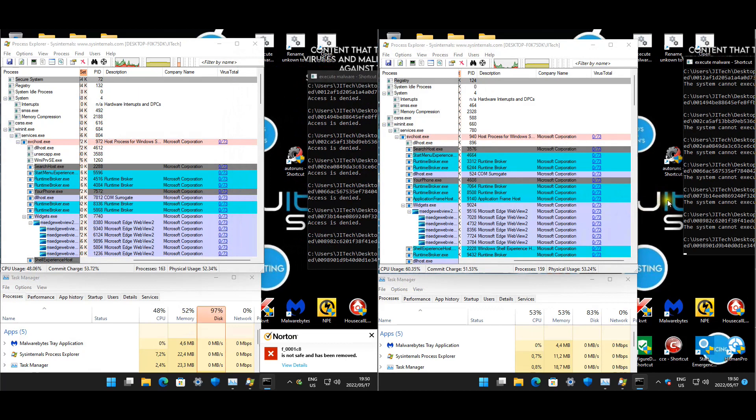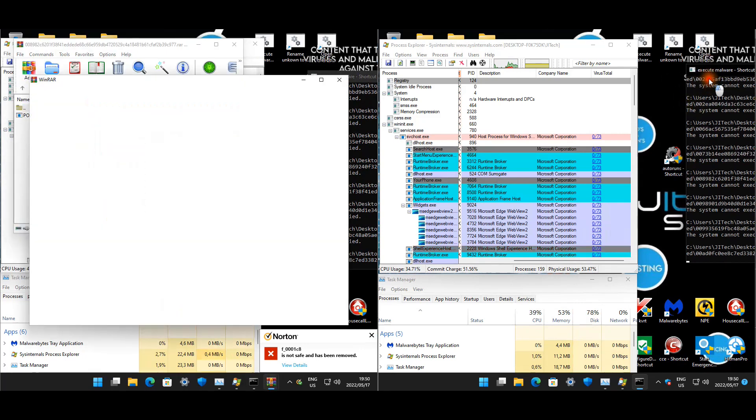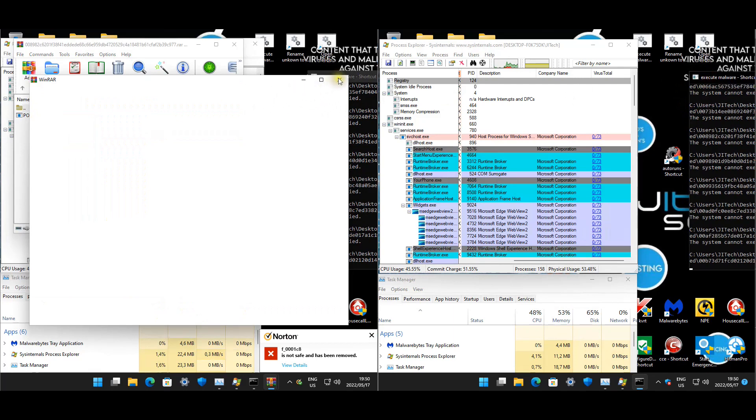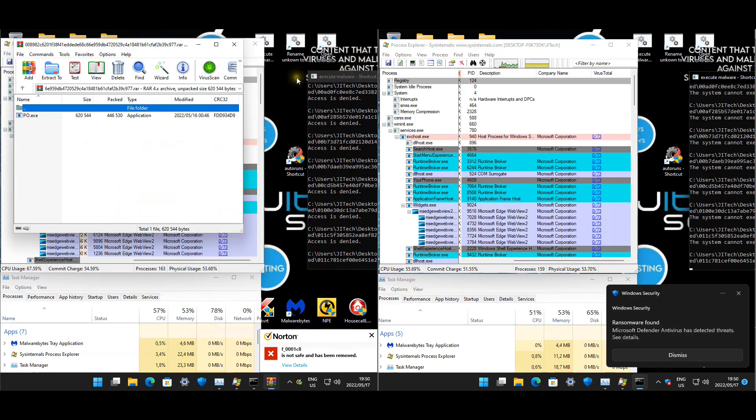Just bear in mind, Defender is on basic settings, which the majority of people might be running. I don't think a lot of normal home users are configuring their Windows Defender. Let's see if these settings are sufficient to handle approximately 2000 samples. Ransomware found - so that's good. I'll let you guys know as soon as the test is done.